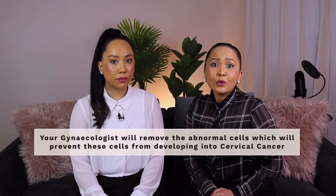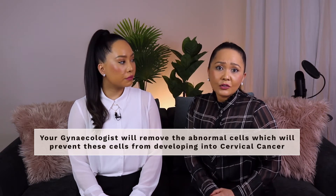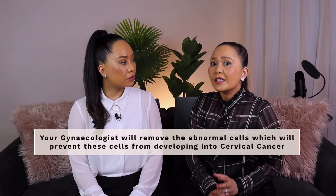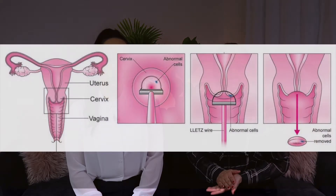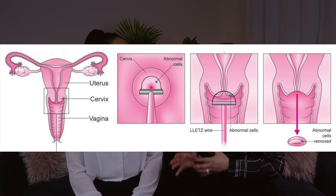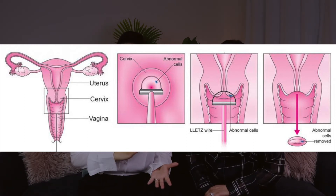If you are found to have abnormal cells during a colposcopy, there are different treatments that your gynaecologist may recommend to remove the abnormal cells from your cervix. By removing the abnormal cells, this will prevent these cells from developing into cervical cancer. It is very important to treat precancerous and cancerous cells early and to have close follow-up with your doctor after you receive any treatment for abnormal cervical cells.